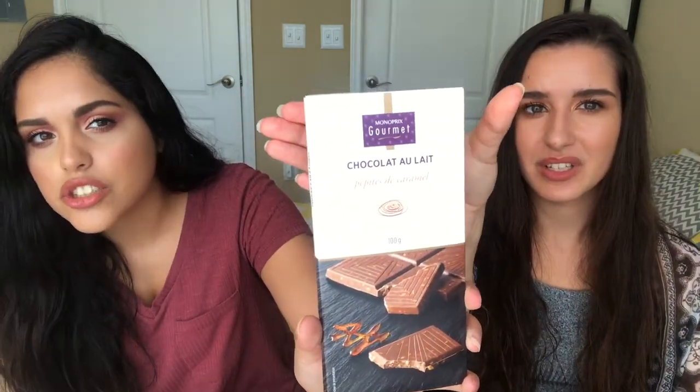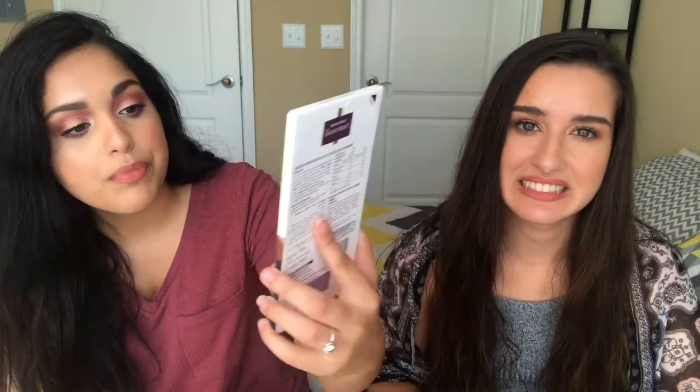We are going to do Americans try French chocolate! I don't know why I keep saying 'Paris chocolate' — it's French. Excuse my pronunciations. This one has caramel — I think it has pieces of caramel in it. And then I also have the petite — it looks like a little biscuit cookie on the outside and little chocolate pieces on the inside.